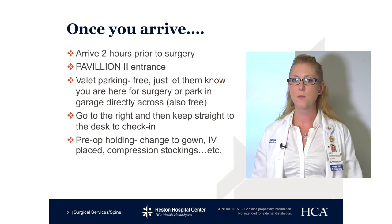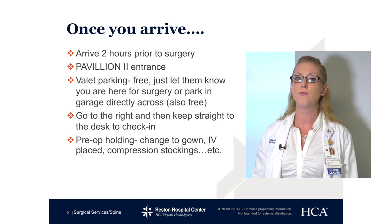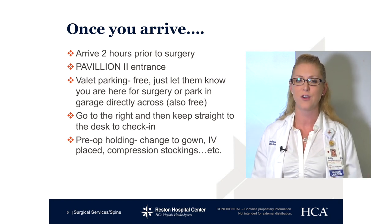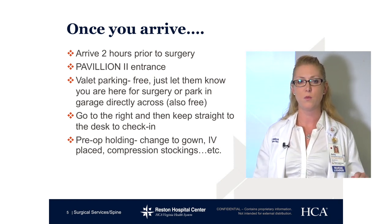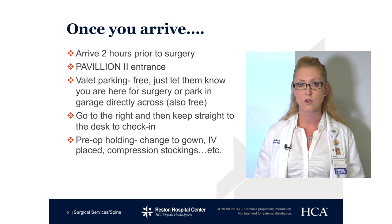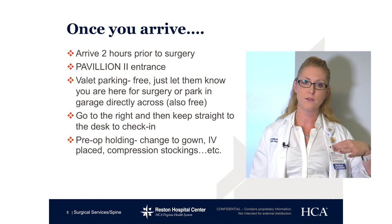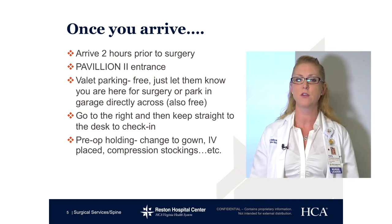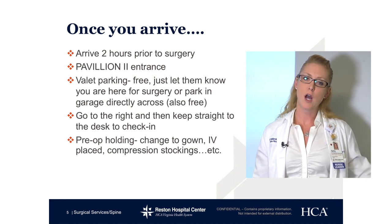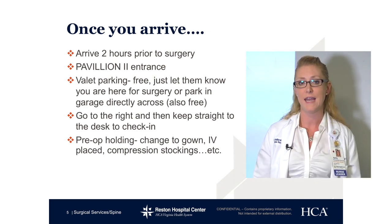Once you arrive — so this is the morning of surgery — please come two hours prior. You will be entering through the Pavilion 2 entrance. Forgive us, we are going through a lot of construction right now to try and make the hospital even better for you. They do have free valet parking, so just let them know you are here for surgery and it will be free and validated. There is also a garage across the street from the Pavilion 2 entrance that you can utilize, and that is free as well — just a longer walk. When you come in through the sliding doors, go right to the desk, and that's where you'll check in for your surgery.